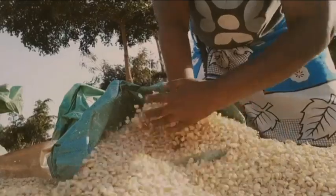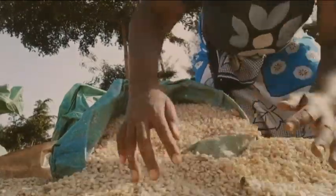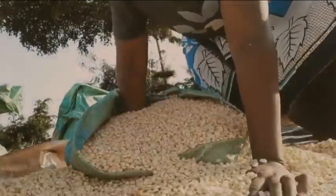After cleaning the fresh maize, an insecticide will be added to the grains to treat them and ensure that they last long enough. So let's keep working!